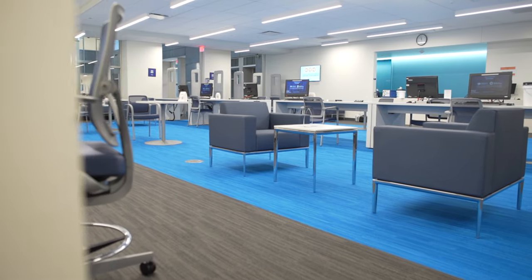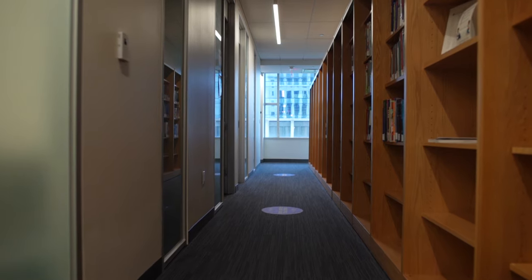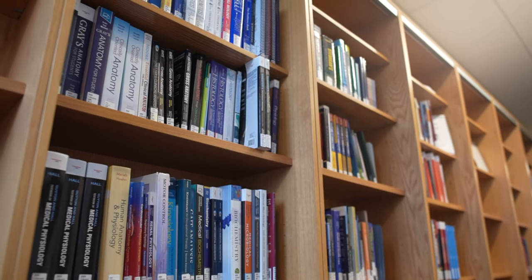We're now in the IHS Library, a facility which contains information commons, where students can work together with access to computers and databases. The facility also has a series of study rooms where students can work independently, in small groups, or in larger groups, in rooms that are all technologically enabled. The library works with all three schools here on campus, with a librarian dedicated to the School of Medicine, to the College of Nursing, and to the School of Health and Medical Sciences. They offer support for students, faculty, and administrators.